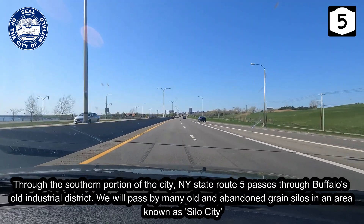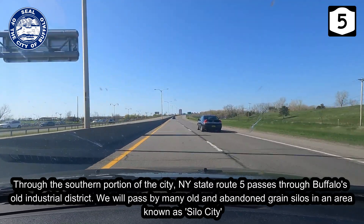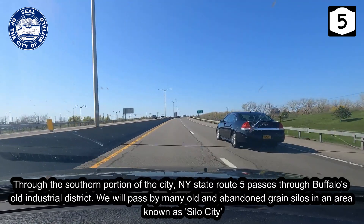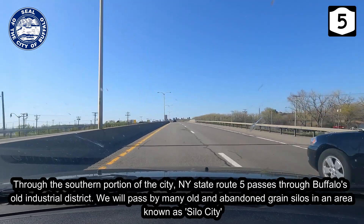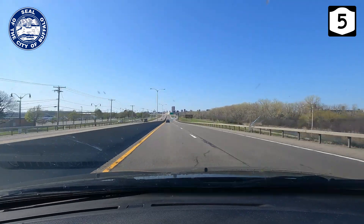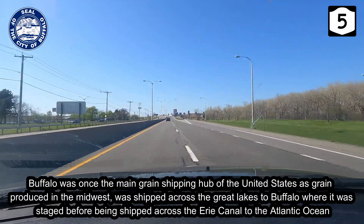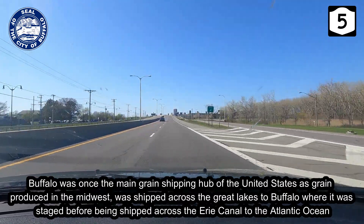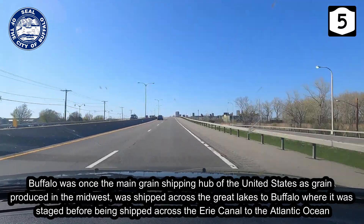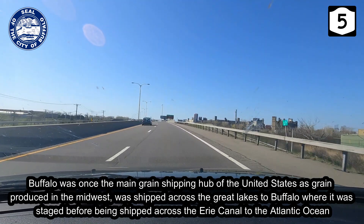Through the southern portion of the city, New York State Route 5 passes through Buffalo's old industrial district. We will pass by many old and abandoned grain silos in an area known as Silo City. Buffalo was once the main grain shipping hub of the United States, as grain produced in the Midwest was shipped across the Great Lakes to Buffalo, where it was staged before being shipped across the Erie Canal to the Atlantic Ocean.